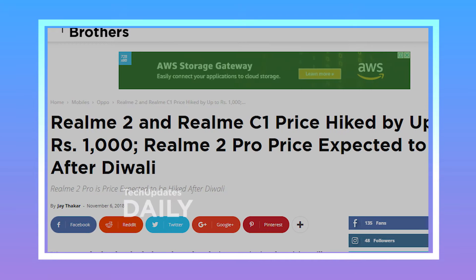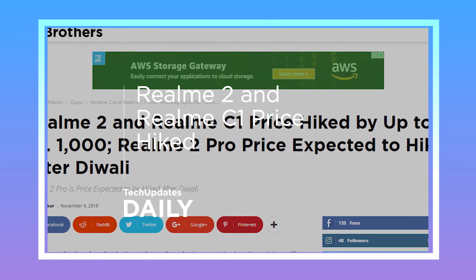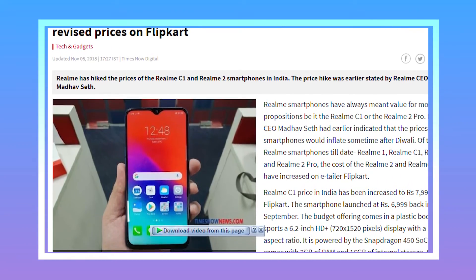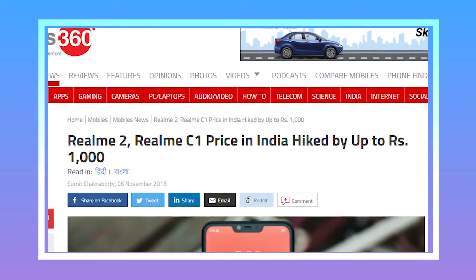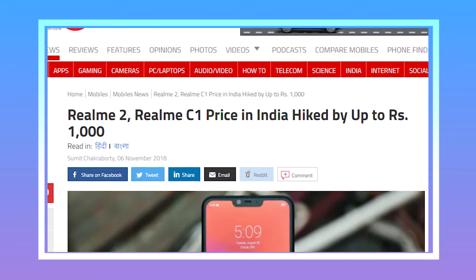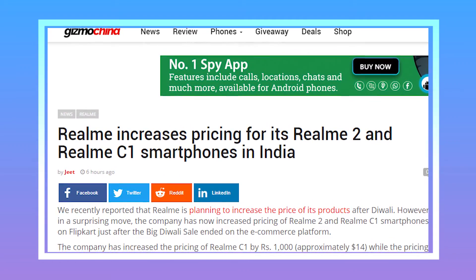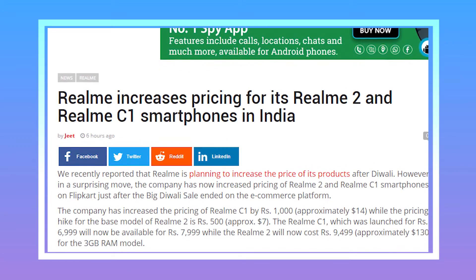Realme has increased the price of the Realme 2 and Realme C1. The company has increased the pricing of the Realme C1 by Rs. 1,000, while the pricing hike for the base model Realme 2 is by Rs. 500. The Realme C1, which was launched at Rs. 7,000, will now be available for Rs. 8,000, while the Realme 2 will now cost Rs. 9,500 for the 3GB RAM variant.